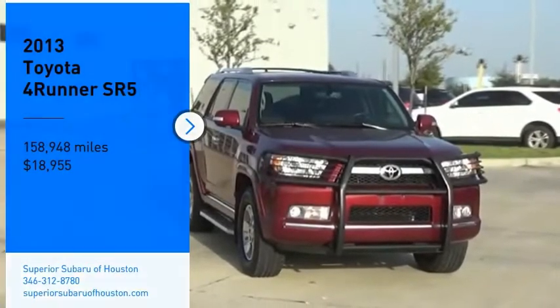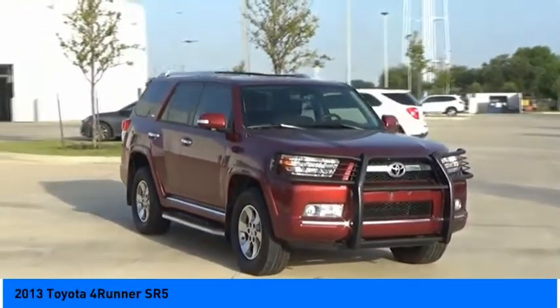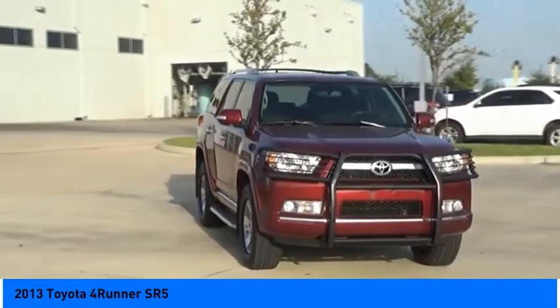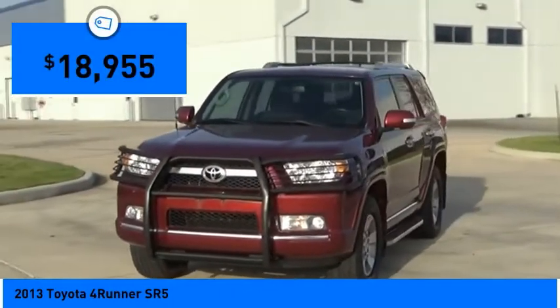Make a great choice today with the 2013 4Runner. 4Runner durability is unbeatable. There are more 4Runners on the road today than any other midsize SUV, and it is priced below $20,000.